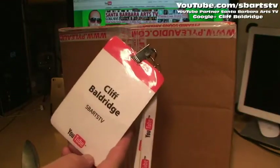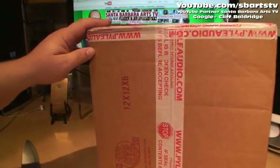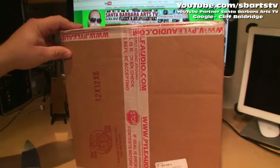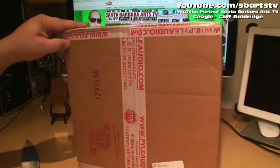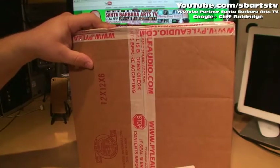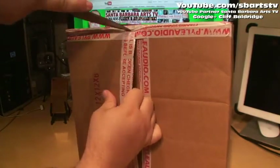Hi everyone, Cliff Baldridge here, YouTube partner Santa Barbara Arts TV. We have the most incredible tech unboxings getting all ready for the holidays, showcasing the best consumer electronics and also for the Consumer Electronics Show 2012. Right here we have a new package from Pyle Audio, so let's get right to it.